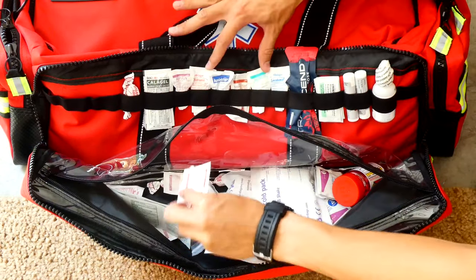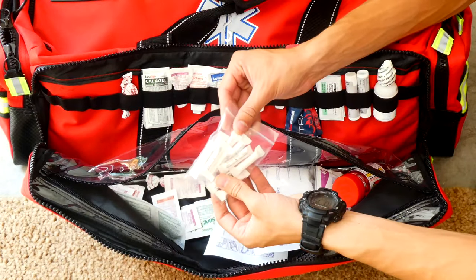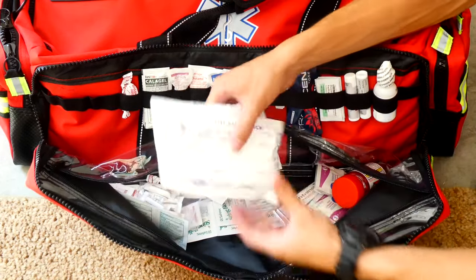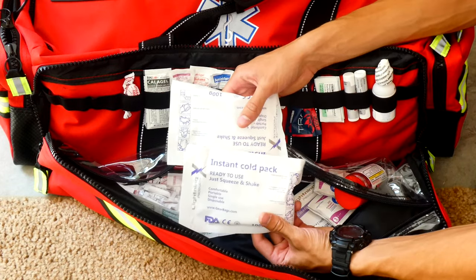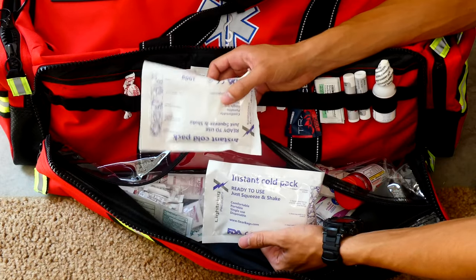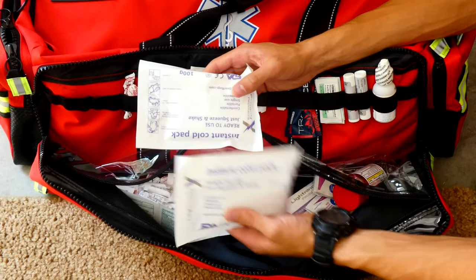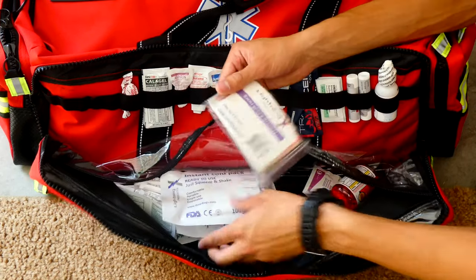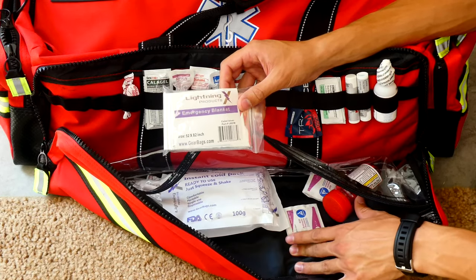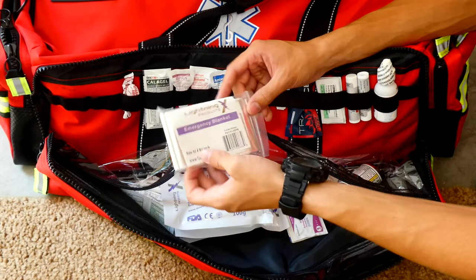I have some extra drugs as backup. I have ammonia inhalant, which can wake someone up pretty easily. Two cold packs — very useful, but they cost a lot so I'm only going to use these in a true emergency. They're also great for hyperthermia. And I have an emergency blanket, which is great for hypothermia. The only thing I don't have is a hot pack, which I want to get — also very useful during a hypothermia emergency.